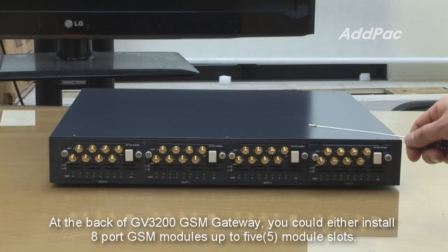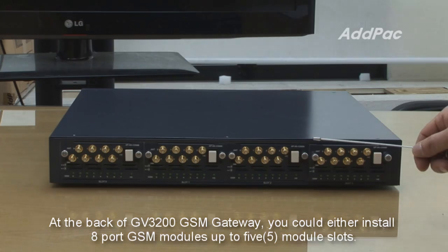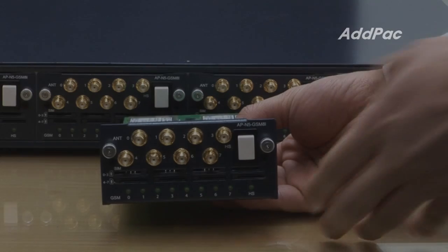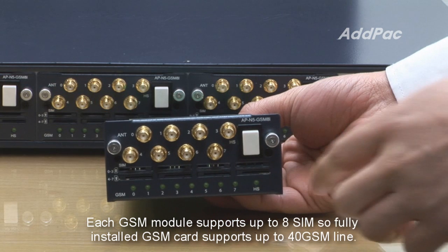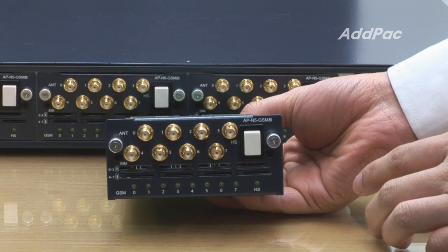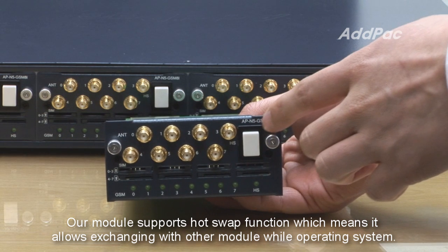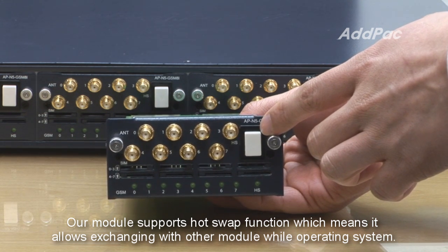At the back of the APGV3200, you could install eight-port GSM modules in up to five module slots. Each GSM module supports up to eight SIMs, so a fully installed GSM card supports up to 40 GSM lines. Our module also supports a hot swap function, which means it allows exchanging with another module while the operating system is running.